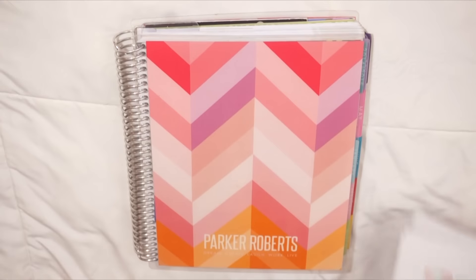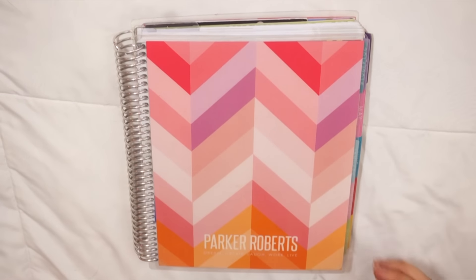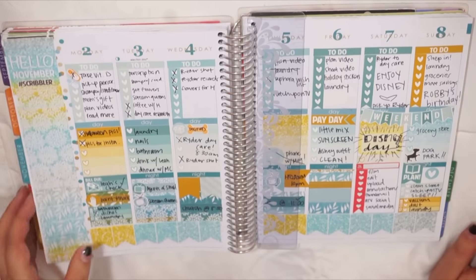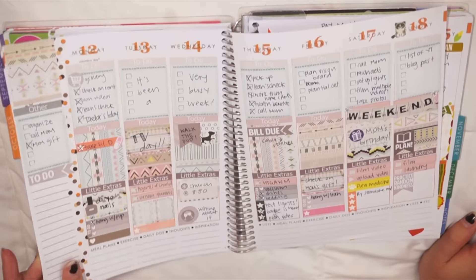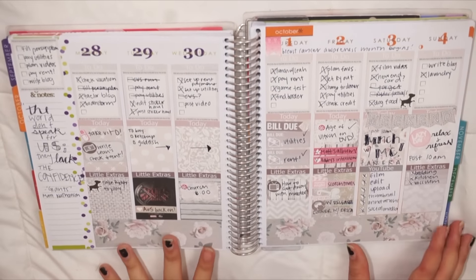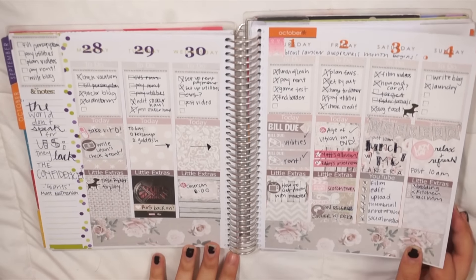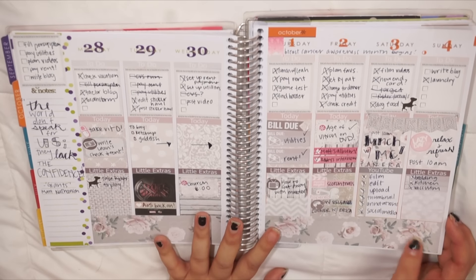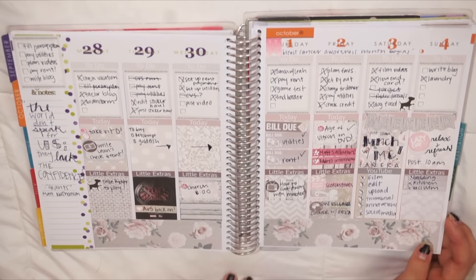I'm going to start with a planner update really quick because I haven't done a planner video in a while and I'm going to show you the past couple weeks' spreads. I have really liked them. I'm going to start with the L spread from the Glam Planner. I really love the spread but I have since done quite a few more so I thought I would share them with you. There's a video on the spread — if you'd like to see it I will link it.